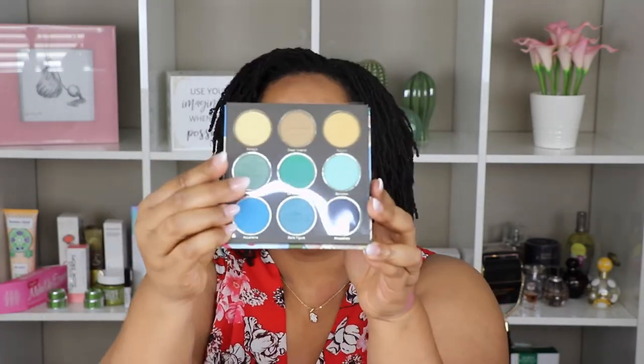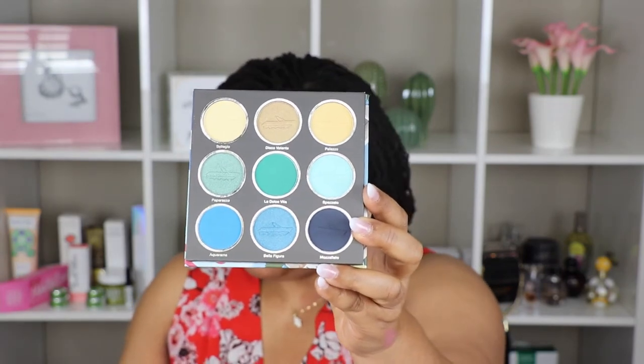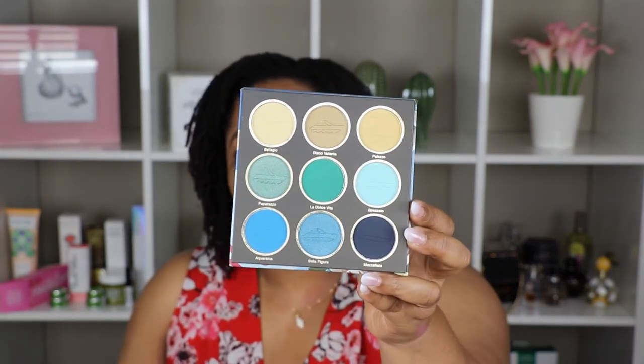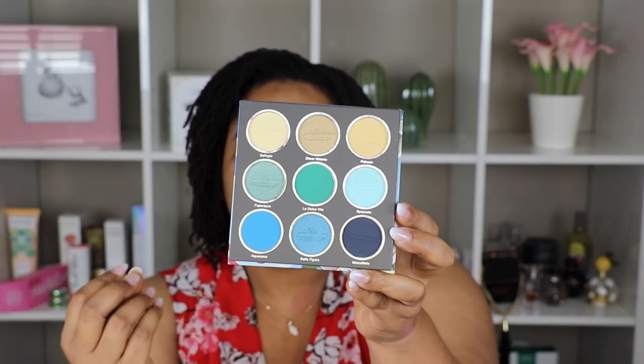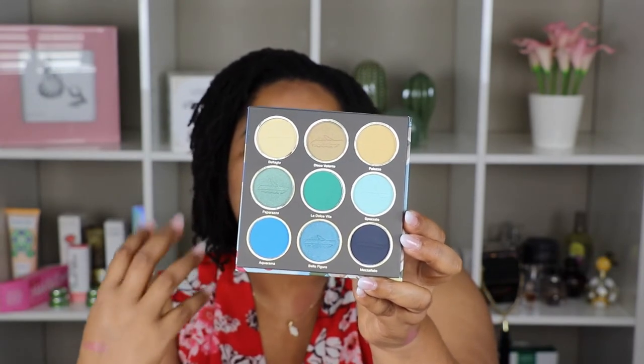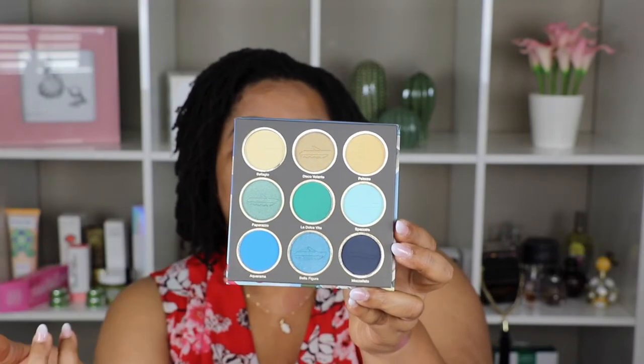The last product in the August box is a makeup palette. It has a mirror inside and the colors are more bluish-greenish — more of a marine color palette. I would normally not reach for these colors first, but I would reach for them eventually. So those are all the products from both the June and August beauty boxes.